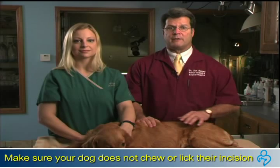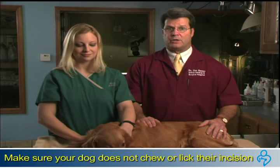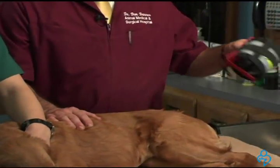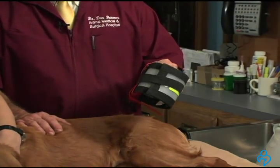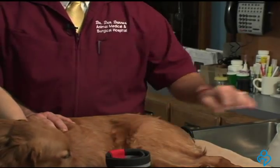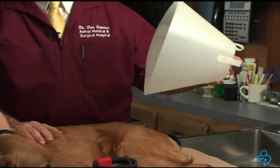Another tip is to keep your dog from chewing on their incision. They could chew out any external sutures or stitches. Licking can also cause infection at the site, so you might want to consider a special collar to keep your dog from licking. This is a cervical collar — it goes right around here so she can't turn and lick. And this is the old Elizabethan collar.